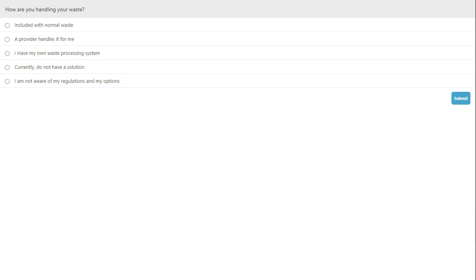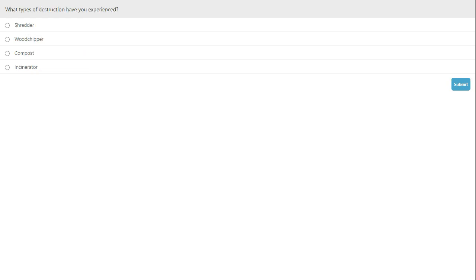Thank you for participating in our first poll. I'd now like to ask our audience to participate in our second polling question. Please click directly on the screen to enter your answers. Here's the next question: What types of destruction have you experienced? Options include: shredder, wood chipper, compost, or incinerator. Thank you for participating in our second poll.